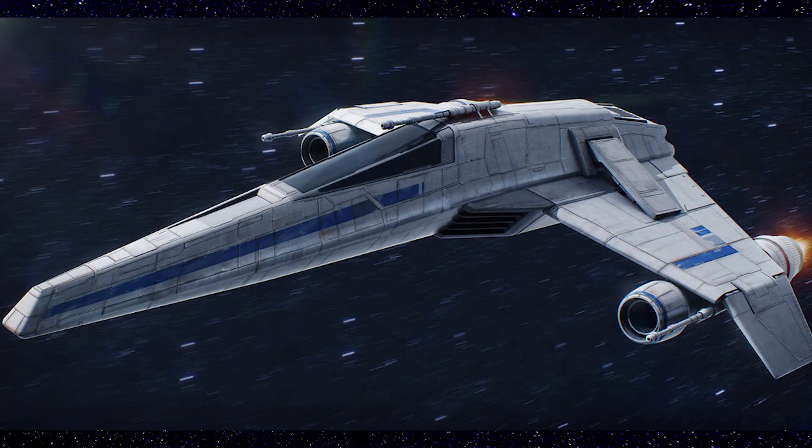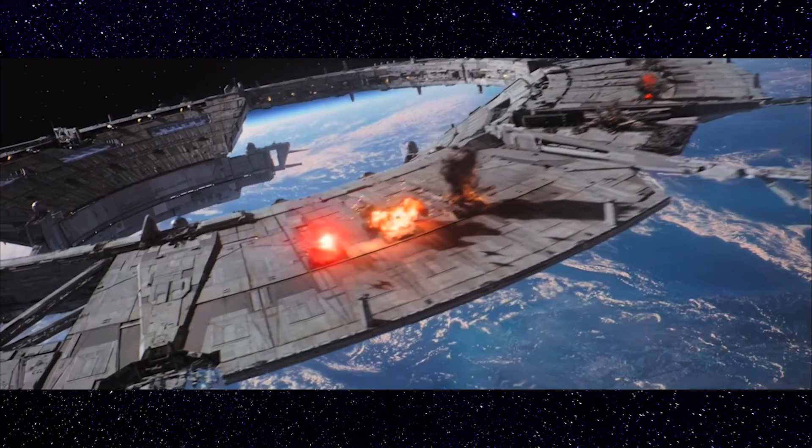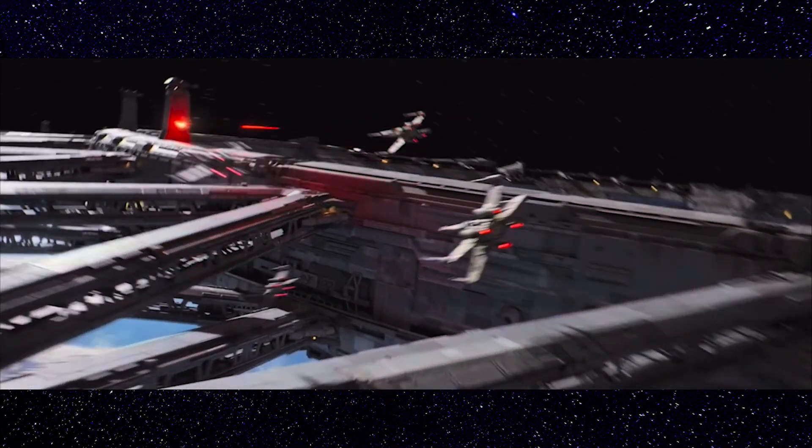This model of E-Wing would remain throughout the transition of the New Republic to the Galactic Alliance, and even during the Second Galactic Civil War.